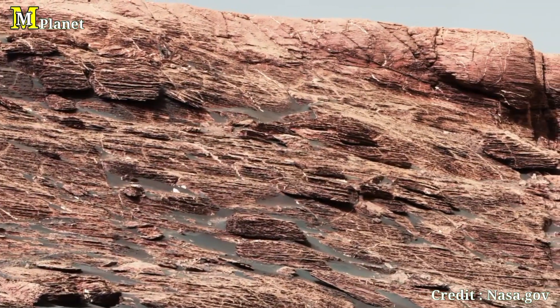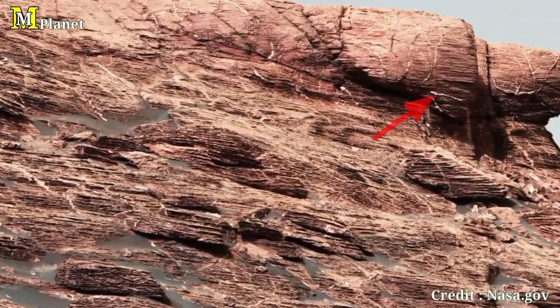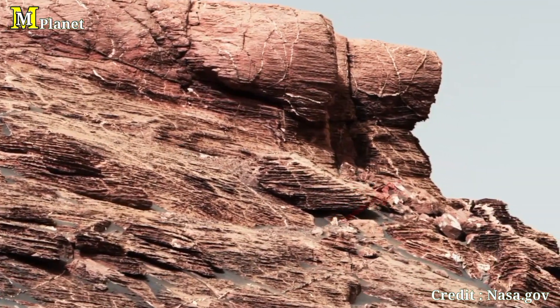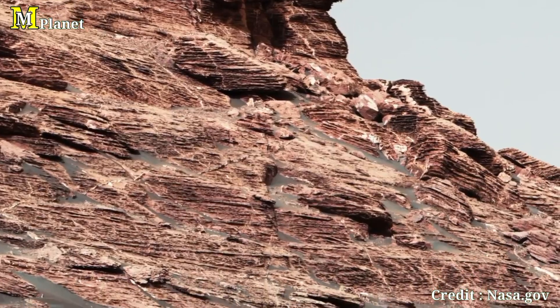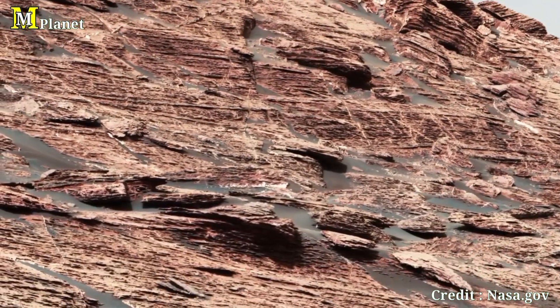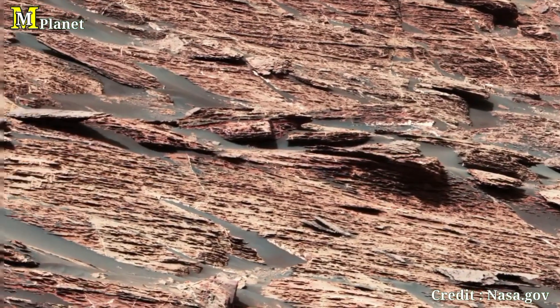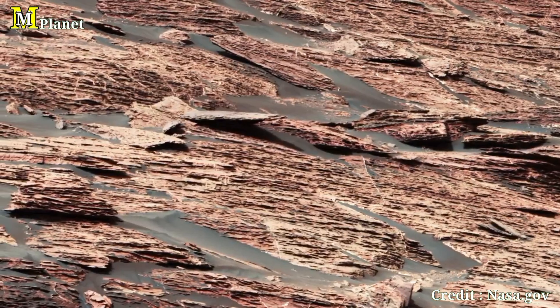Look closely at the lighter colored veins cutting across the rocks. These are believed to be filled with calcium sulfate, likely left behind by fluid that moved through these rocks long after the sediment was deposited. These veins give us evidence of multiple episodes of water activity on Mars, further suggesting it may have been more hospitable in its ancient past.